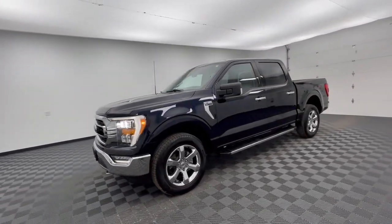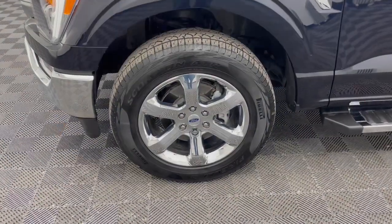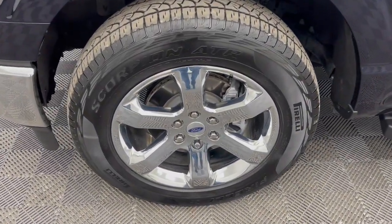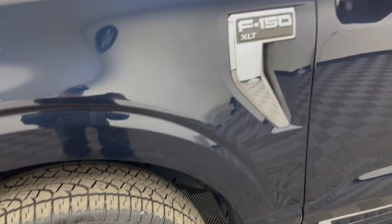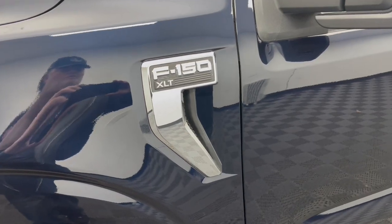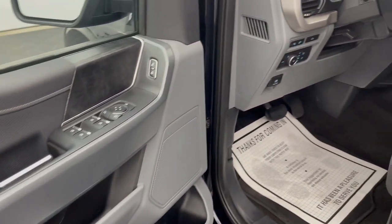These are just some of the great options this vehicle comes with: Apple CarPlay and/or Android Auto, keyless entry, satellite radio, chrome wheels, heated mirrors, 4x4, fog lamps, backup camera, remote engine start, and steering wheel audio controls.